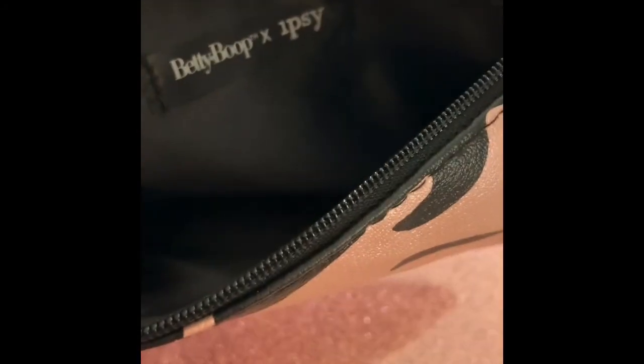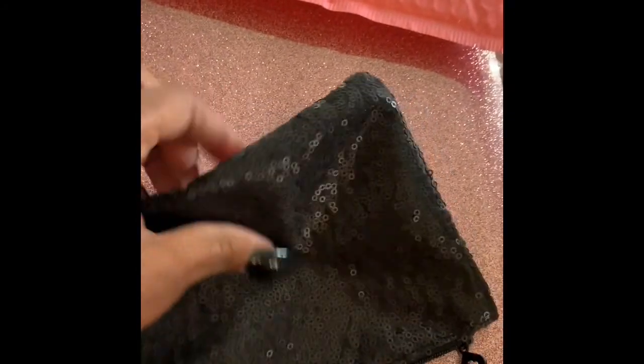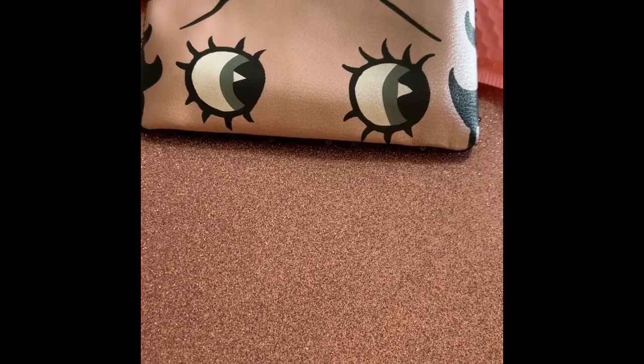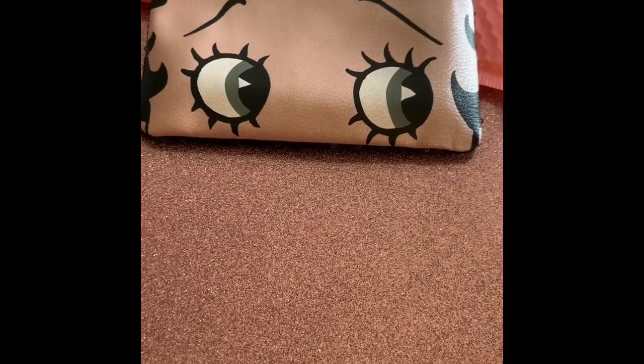The theme is about starting to obsess over what we love about ourselves — it's time to show off what makes you feel beautiful, those lips, that skin. And who better than icon Betty Boop? This month ipsy did a collaboration with Betty Boop. The first thing I'm going to show you is the Betty Boop ipsy bag. It's really really cute — it says 'Betty Boop with ipsy' and has a little shimmery detail. I thought this bag was really cute — a real collector's item.